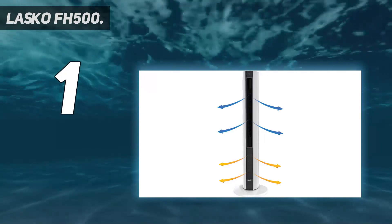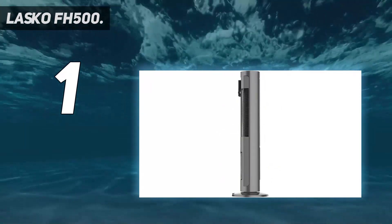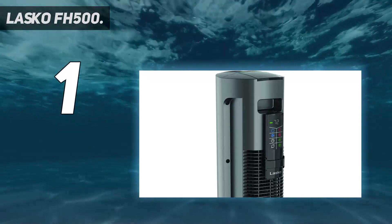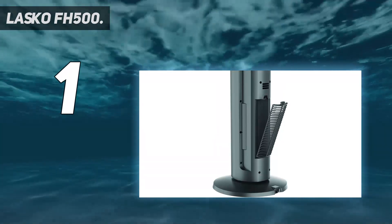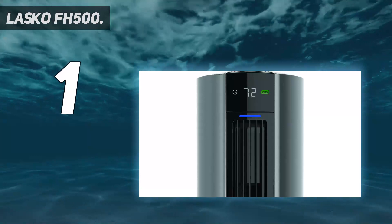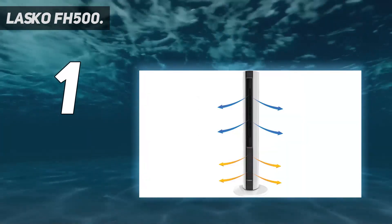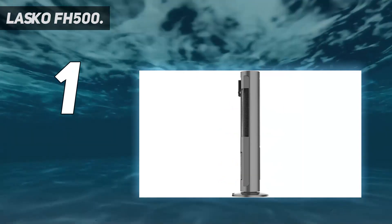And number one: the Lasko FH-500. Although it's over three feet tall, the Lasko FH-500 is slim and has a clean, uncluttered design. In a 15 by 10 foot test room at its highest setting, it surpassed every other heater we tested and raised the temperature perfectly evenly by 10 degrees Fahrenheit. It was also quick to heat up — within 12 seconds we felt warmer. Despite its great heat output, it drew an average amount of energy relative to the other heaters.